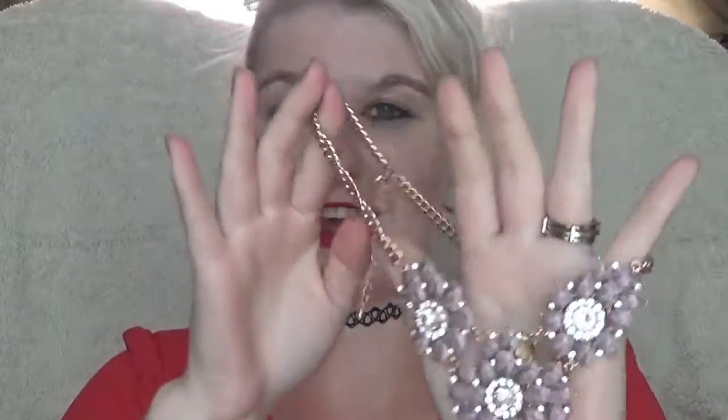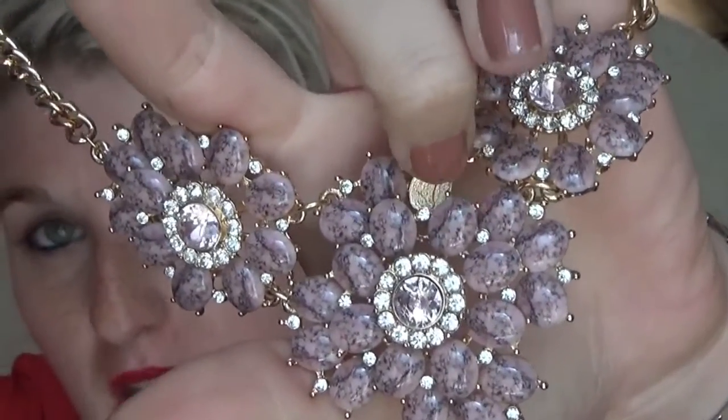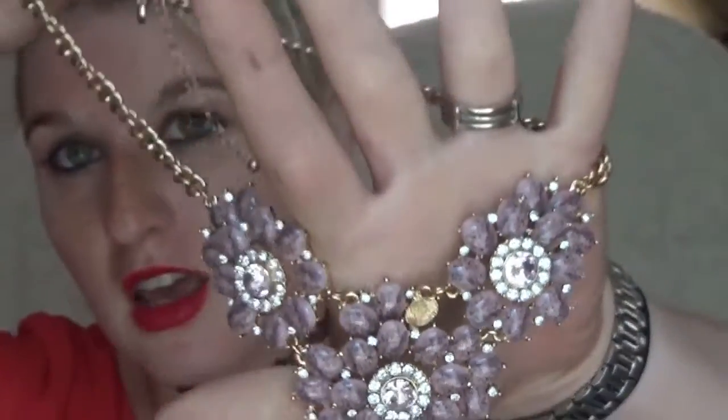Next I have this statement necklace. It's got a lighter rosy pink color with little speckles throughout it and little crystals in the center — absolutely gorgeous. I picked it up from Forever 21 and I think it's a really cute necklace. I've gotten a lot of compliments every time I've worn it, which is always a plus when you're getting a new necklace.